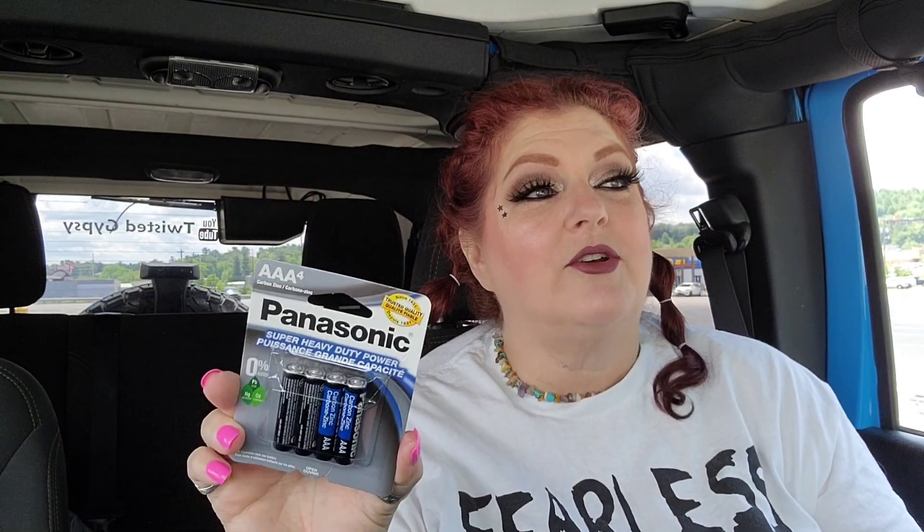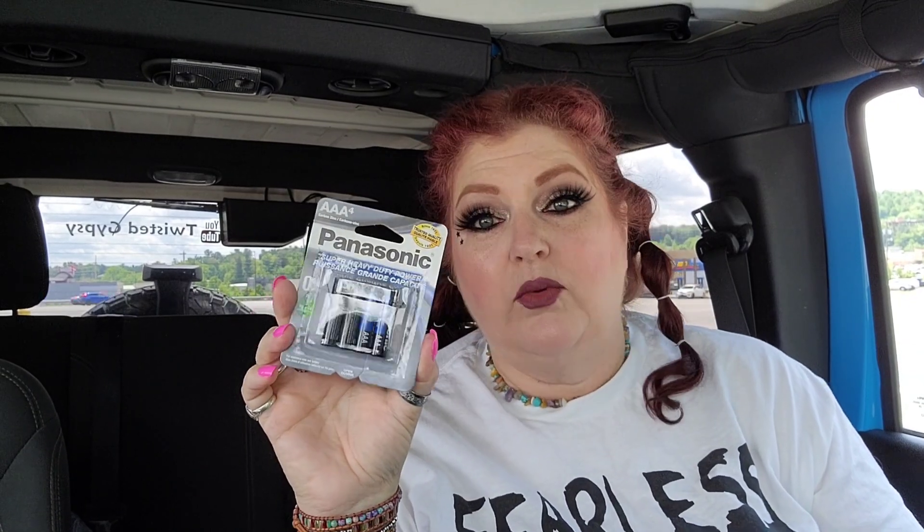This bag has been in here a while. I hauled these the day before yesterday. I had gotten a pack and didn't realize it, but we always need batteries — like always. So this is the Panasonic Triple-A's; we'll definitely be using them.